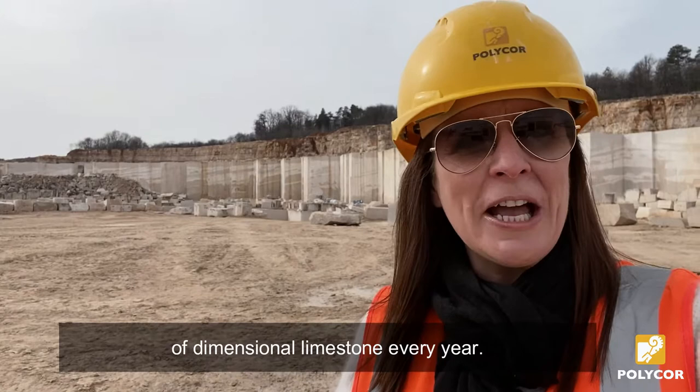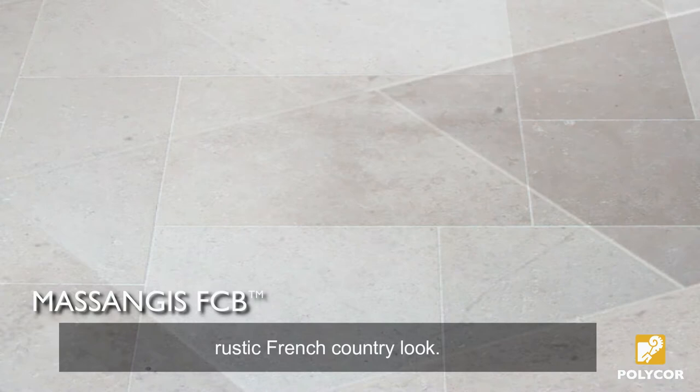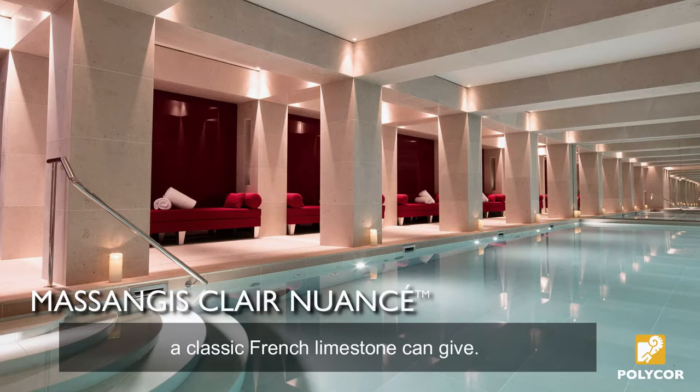This is where we produce Massangy Full Color Blend, that mix of shades which gives you that classic, rustic French country look. And this is also where we produce the even-toned, light-color Massangy Clair Nuancé, for that uniform, refined luxury that only a classic French limestone can give.